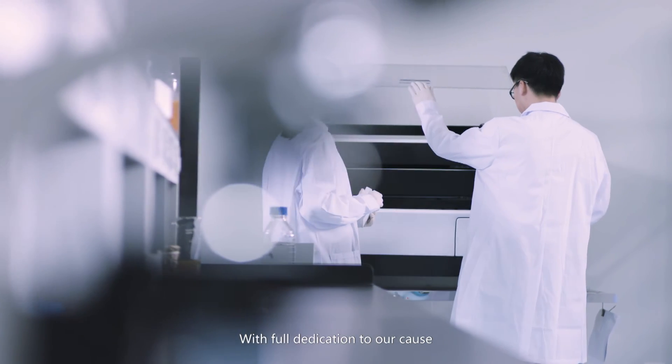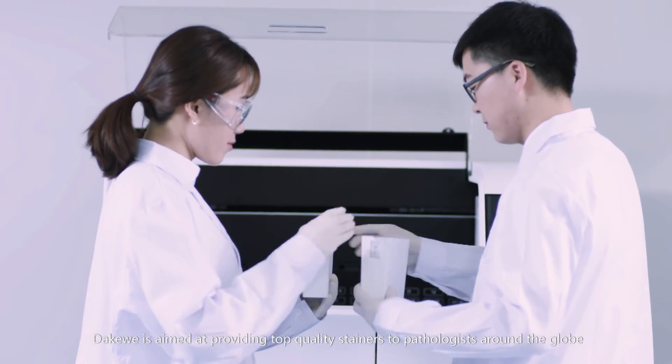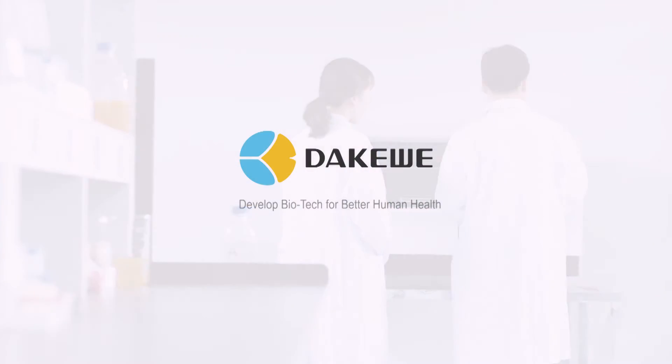With full dedication to our cause, DACWAY is aimed at providing top quality stainers to pathologists around the globe. Develop biotech for better human health.